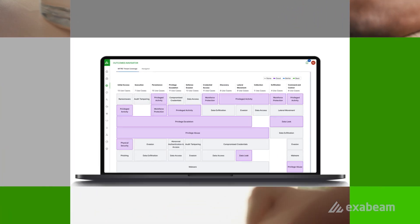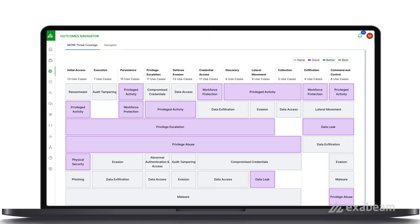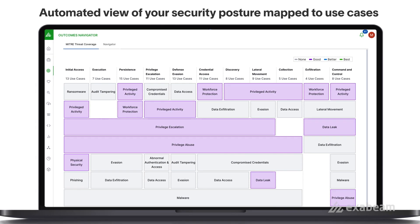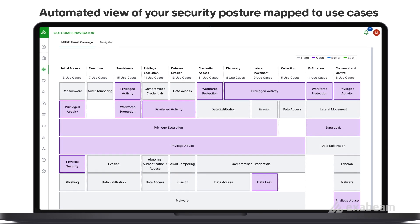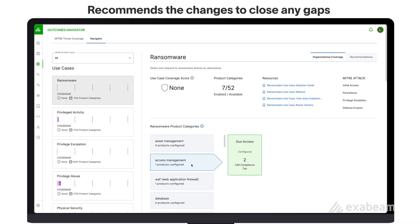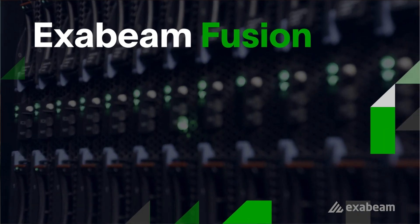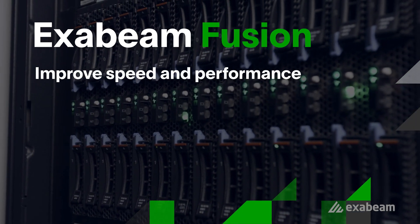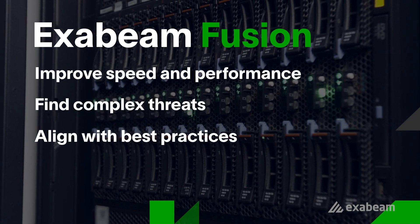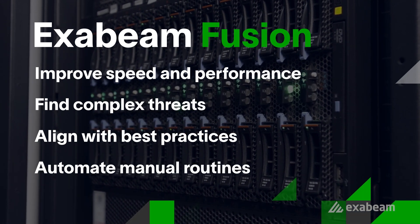The innovation doesn't stop there. The power of Fusion comes together in Outcomes Navigator, which provides an automated view of your security posture mapped to specific use cases like ransomware. Not only does it tell you your coverage — Outcomes Navigator recommends the data and parsing configuration changes to close any gaps. The UEBA and automation in Exabeam Fusion helps security teams up-level their speed and accuracy, implement use case coverage, and automate manual routines to stay ahead of threats, even complex ones like compromised credentials.